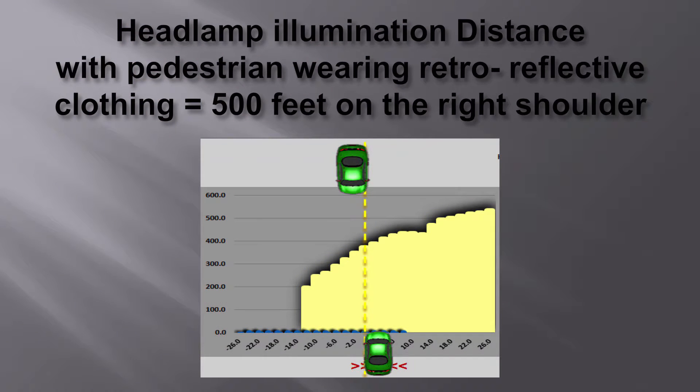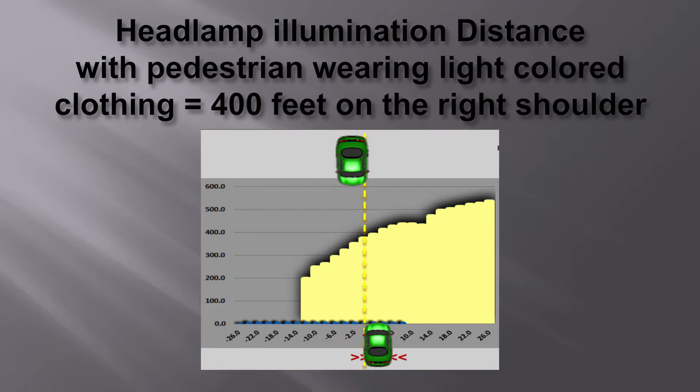Let's talk about headlight illumination distances. This slide shows how effective retro-reflective clothing is at nighttime. If you're standing on the right shoulder of the road, a normal vehicle can cast enough light on you to make you visible from about 500 feet — that's the value of wearing a retro-reflective vest. If you don't have a vest but you're wearing a white or light pastel colored shirt, you can still be seen by headlights from about 400 feet away. Most of the headlight illumination goes to the right side of the road because the federal government requires headlights to point down and to the right about a half a degree to cut down on glare from approaching vehicles.